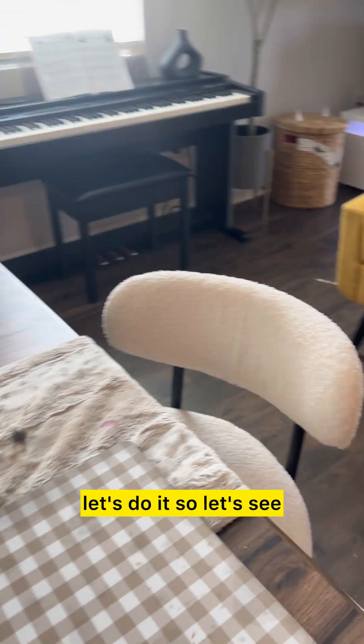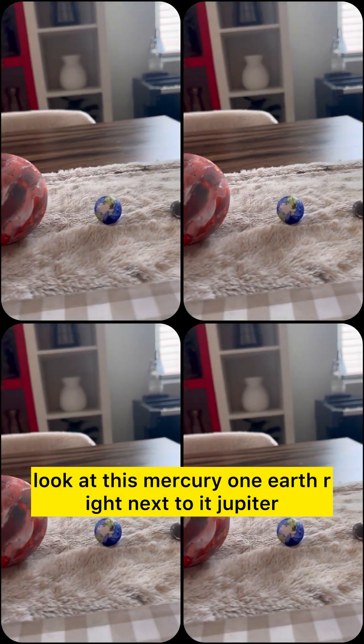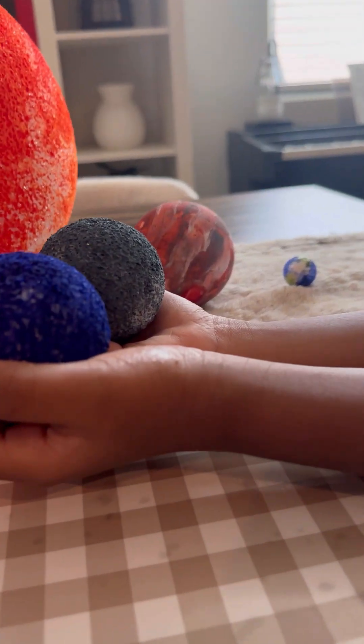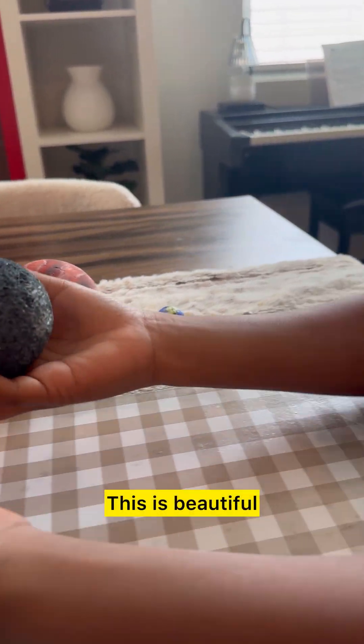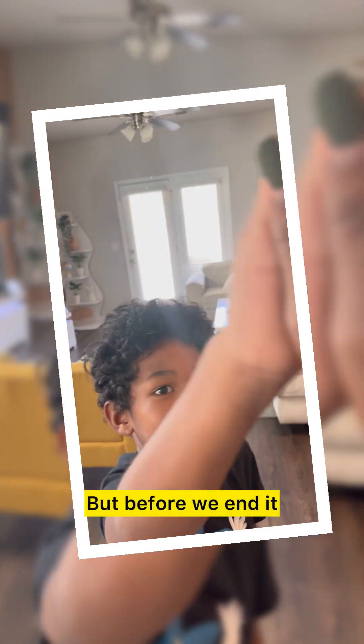All right, let's do it! Look at this — Earth right next to Jupiter, and of course the sun. And we've got the two ice giants. What planets are those ones? Uranus and Neptune! That's awesome, this is beautiful.